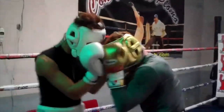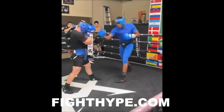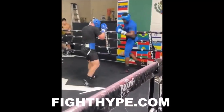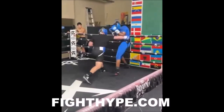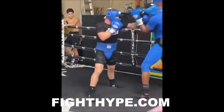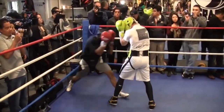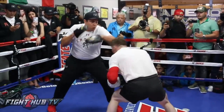Canelo spars with fighters from different sizes and weight classes. For example, here you can see Canelo sparring against Cuban heavyweight Frank Sanchez whilst he was preparing for Callum Smith. Canelo was standing up close with this heavyweight, and this shows you how tough and strong Canelo actually is. And there you have it — that was a complete breakdown of how Canelo would train in fight camp. Drop a comment on other fighters you would like me to do in my next video.